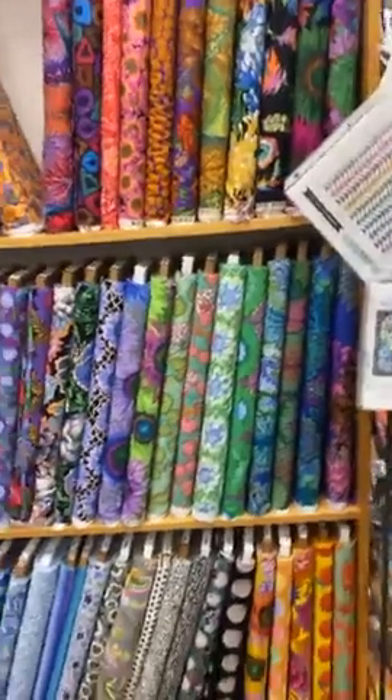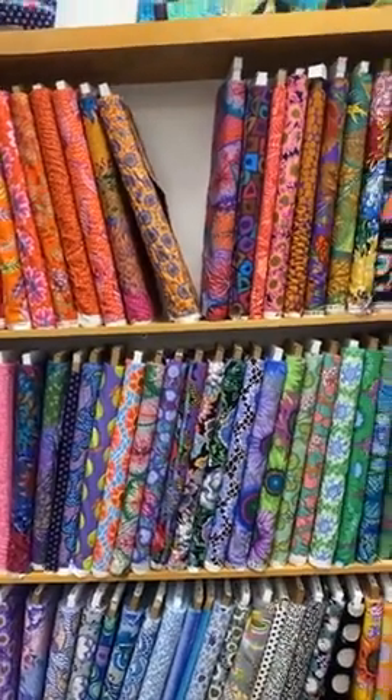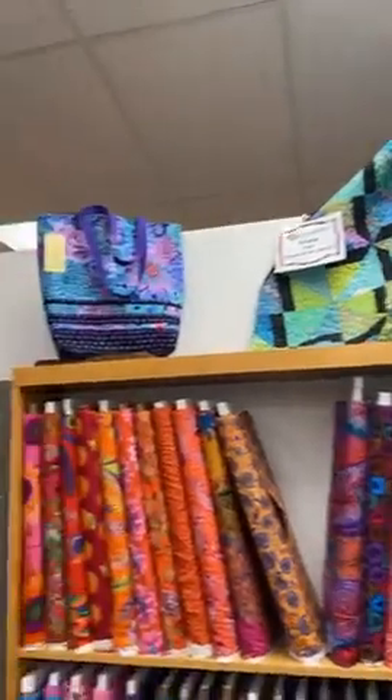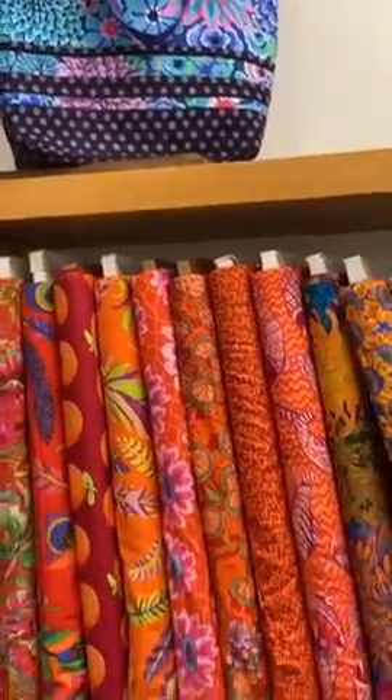Hi, it's Kathy and Katie at Quilt Beginnings in Dublin, Ohio, and we have so much new stuff! We thought we'd just take a quick tour around the shop and show you all the new things. We have lots of new samples, new fabric, new pre-cuts, new kits — all kinds of stuff. First up is the Cave collection, which we were just showing you — absolutely beautiful new collection. We're going to be putting together some new samples. There's an adorable tote bag here — super fun.